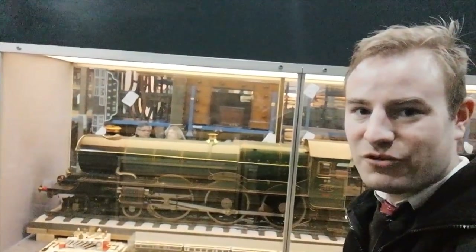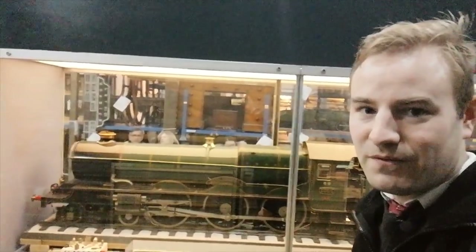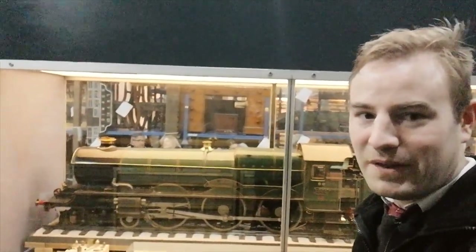Hello, thank you for joining me. Today I'm in the National Railway Museum, standing by this lovely King-class locomotive. It's number 6000, King George V, the real one of which is of course preserved.